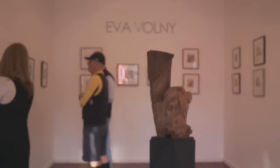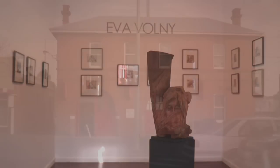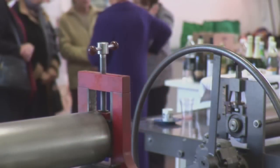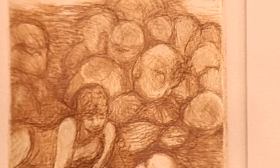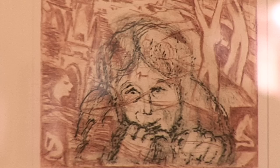This is my exhibition at the Fire Station Workshop in Armadale. It is actually printmaking and a few bronzes — half the exhibition refers to my past, which was European, and the other half refers to Australia.